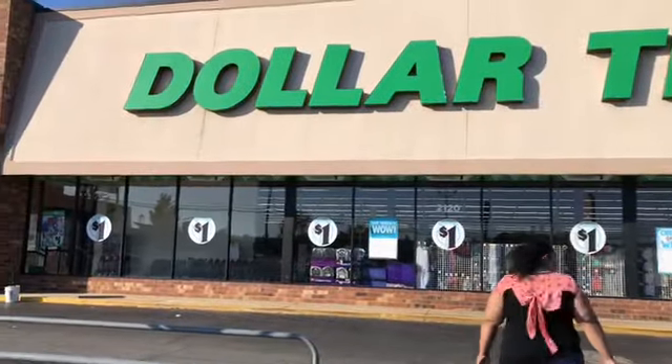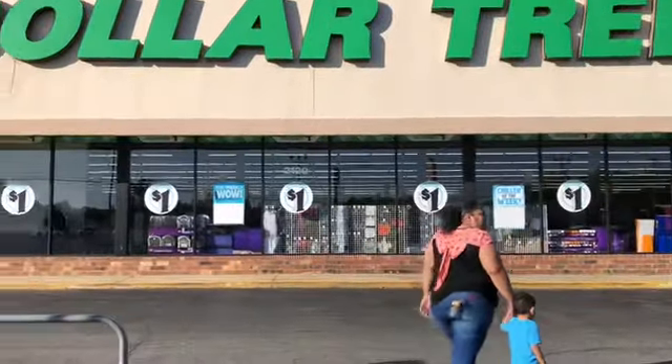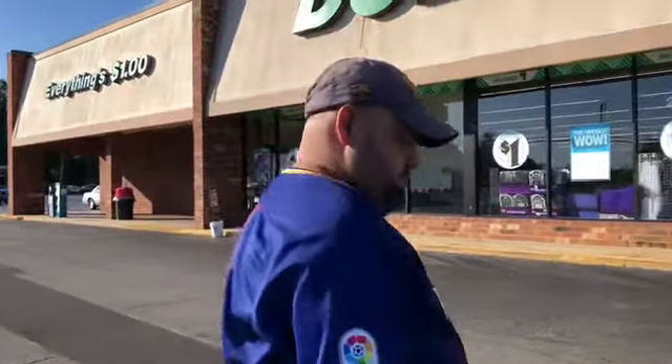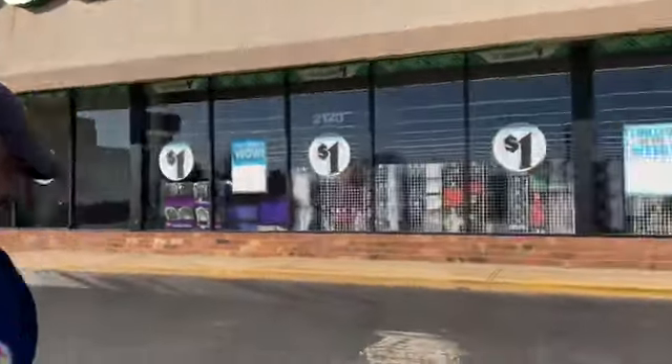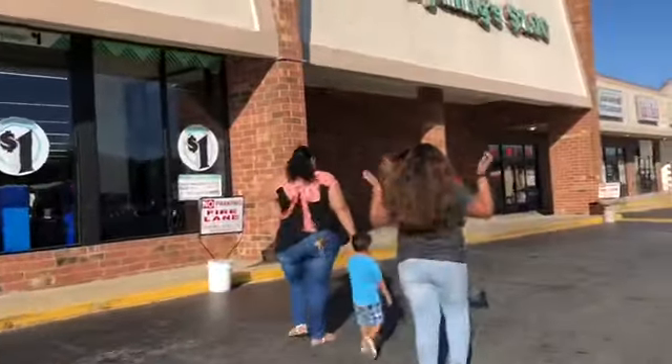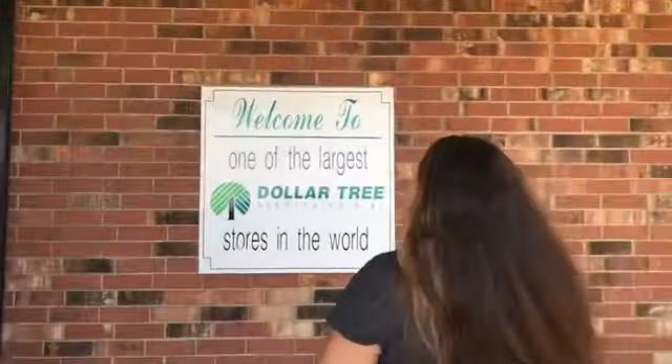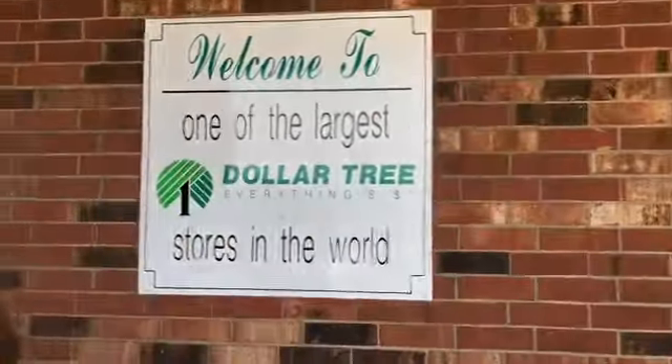Guys, we're on our way to Dollar Tree now. Okay, we made it to Dollar Tree! We're about to go in, and here's the sign we were talking about — I was right! It says, 'Welcome to one of the largest Dollar Trees in the world.'